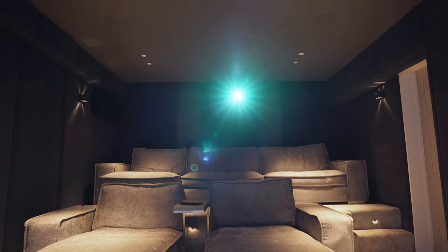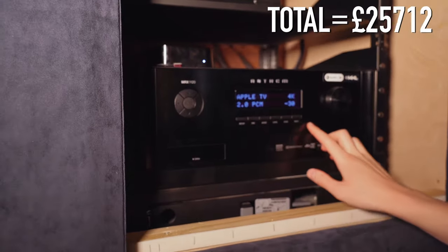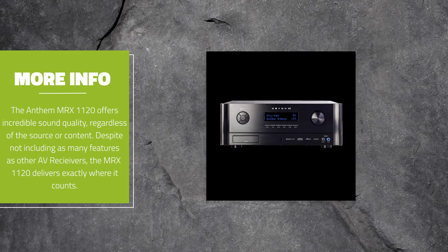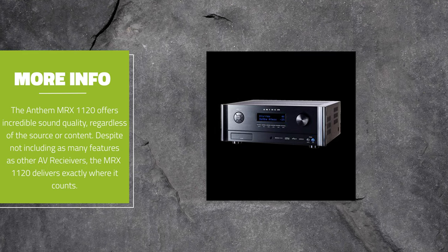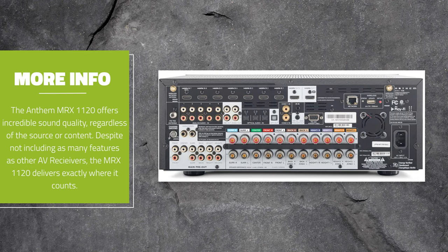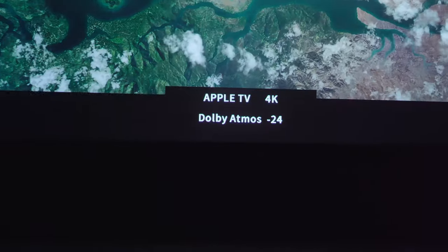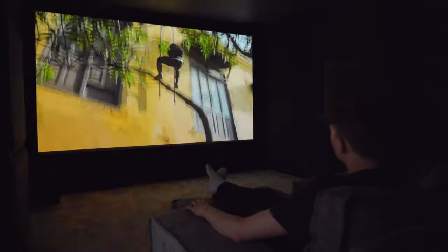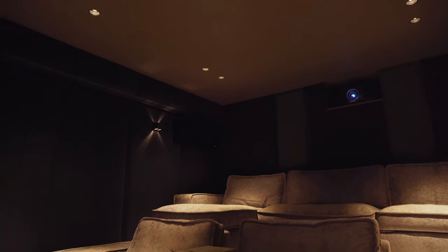To power this home cinema setup, behind me in this cupboard we have the Anthem MRX 1120 amp for £4,000. The MRX is an AV receiver that can deliver up to a full 7.2.4 channel immersive audio experience from a single box, with Dolby Atmos, DTS:X support, and HDMI 2.0. Despite having since been replaced by the 1140, the 1120 delivers a fantastic performance with films and equally impressive performance with music. Having Dolby Atmos was a key feature for the client, and the level of immersion in this room is just fantastic.